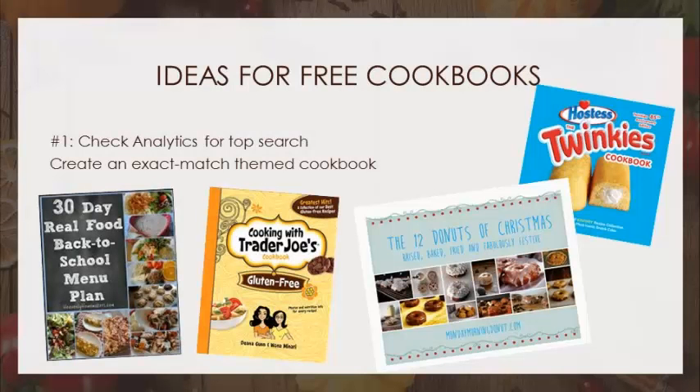A cookbook is an obvious opt-in incentive, and readers generally like cookbooks. I see some boring ones: 'Download our favorite recipes' — not bad, but could be better. Here are some great examples: a 30-day real food back-to-school menu plan, Cooking with Trader Joe's gluten-free, and my favorite — The Twelve Donuts of Christmas. That's so cute. Get creative. What can you give away as a free cookbook?